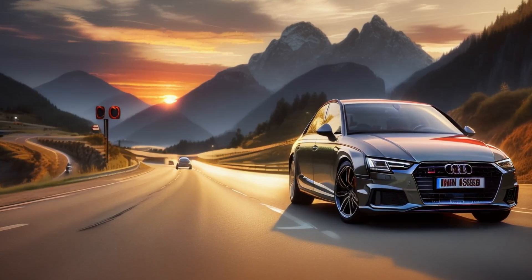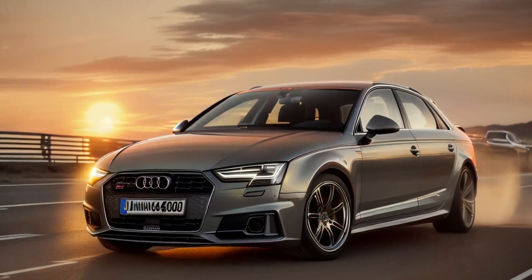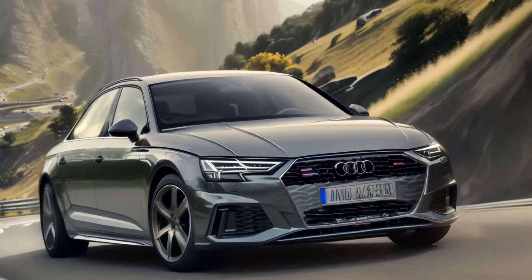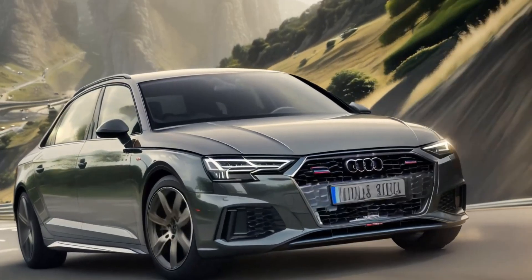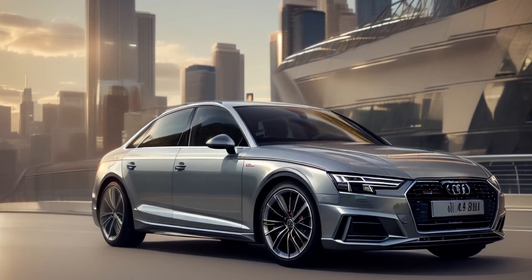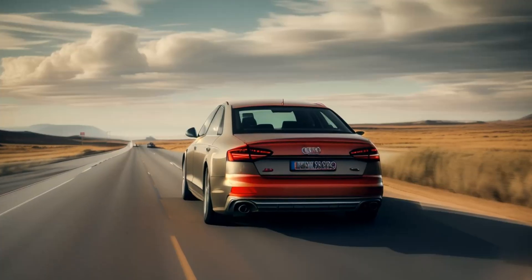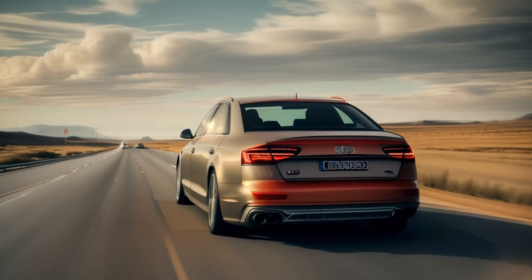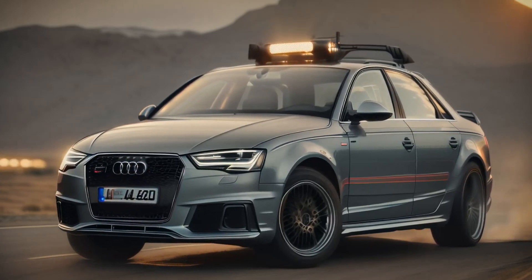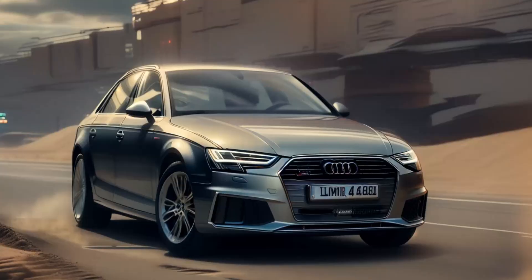These systems improve safety and make driving more convenient, especially in traffic or during long highway journeys. Pros: user-friendly MMI infotainment system with excellent responsiveness; Audi Virtual Cockpit adds a high-tech, customizable instrument display; comprehensive suite of driver assistance features available. Cons: some features are only available as part of expensive packages or higher trims; infotainment system relies heavily on the touchscreen with limited physical controls.